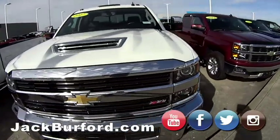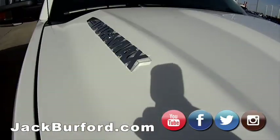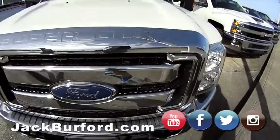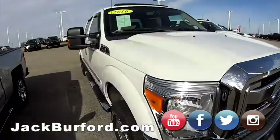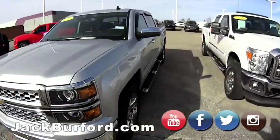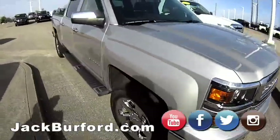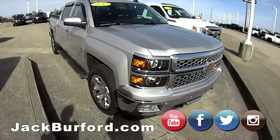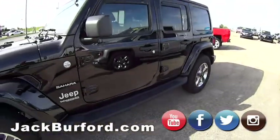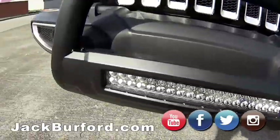Big 2500, 2017 — Duramax too, so that's the diesel. Next up we've got the 2016 F-250 Super Duty — pretty sharp truck. Next up we've got the big LTZ 2015 — super sharp truck, got the chrome wheels, crew cab, it's a Z71 as well.